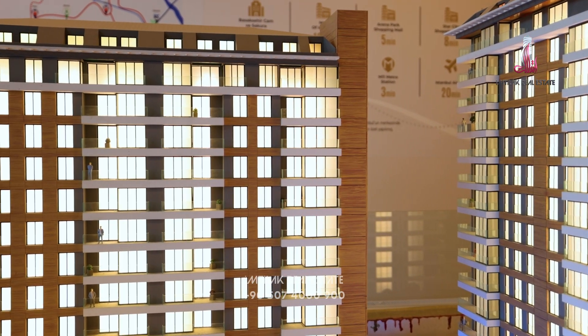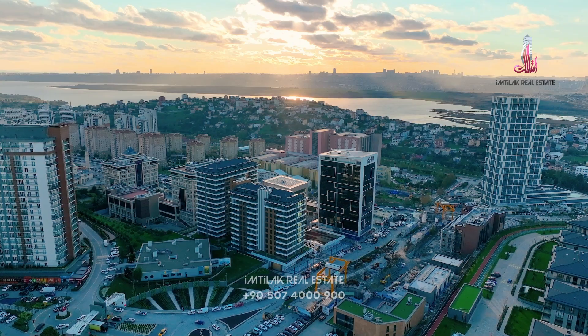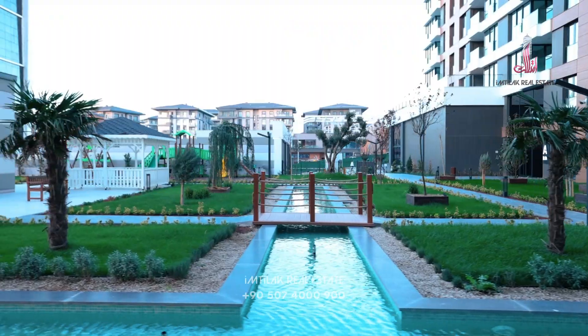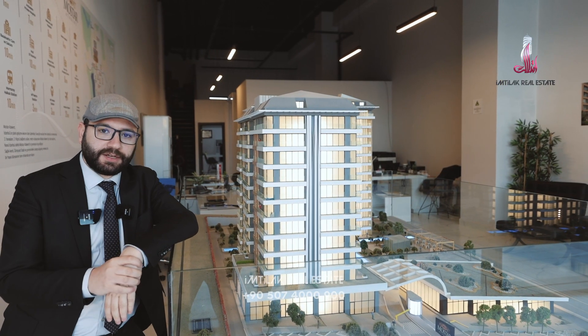All of the apartments have balconies. Regarding the facilities, they have separated facilities for men and women — indoor swimming pools, a gym center, Turkish bath, and sauna rooms — everything you'd find in a modern project.